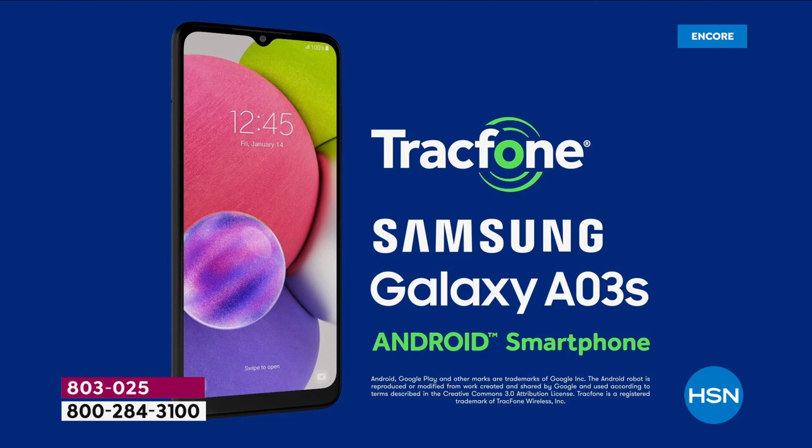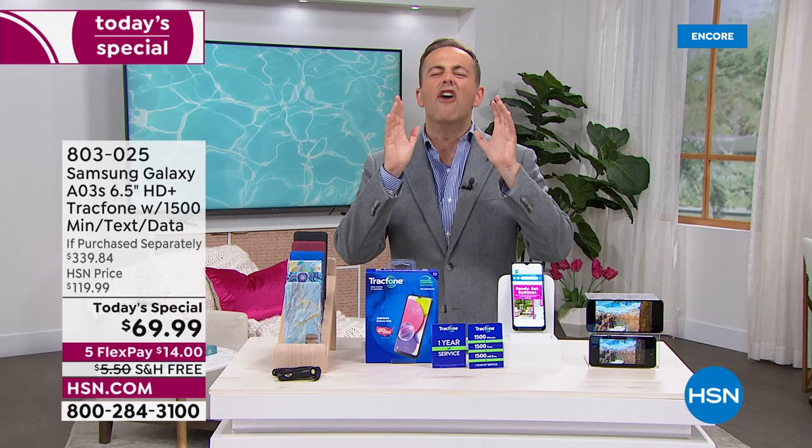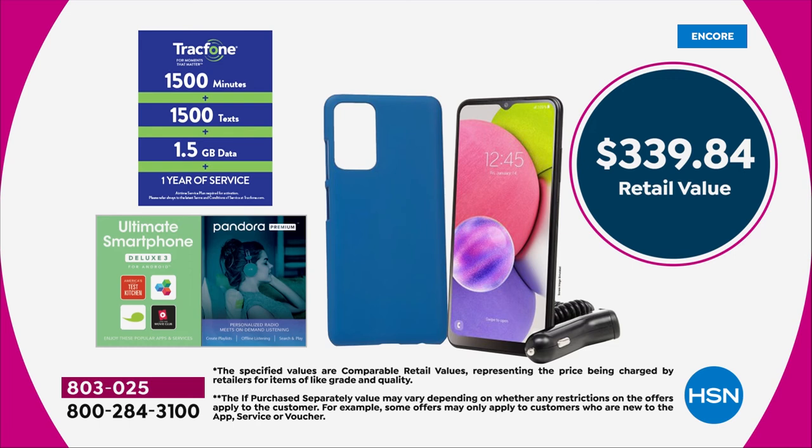If your phone is older or maybe you've got the elusive cracked screen, we can take all of that away — all the pain away. Let's get a brand new phone with TrackPhone. Let's get award-winning coverage, award-winning customer service, and let's save a fortune. On screen it says an if purchased separately price of $339.84. We're going to take around 80% off that price and bring it down to $69.99.